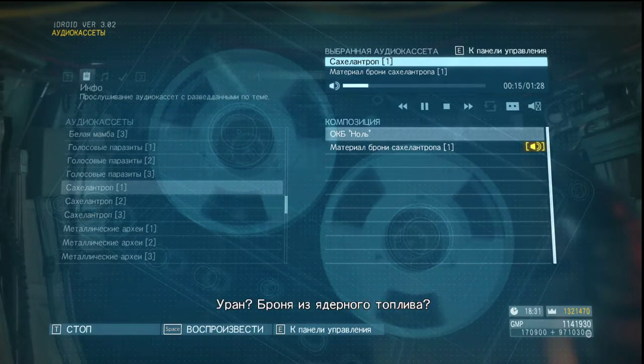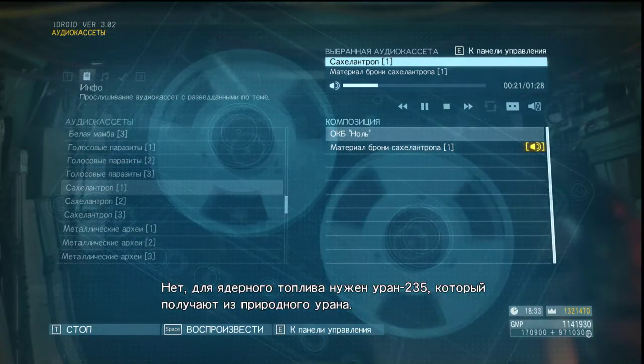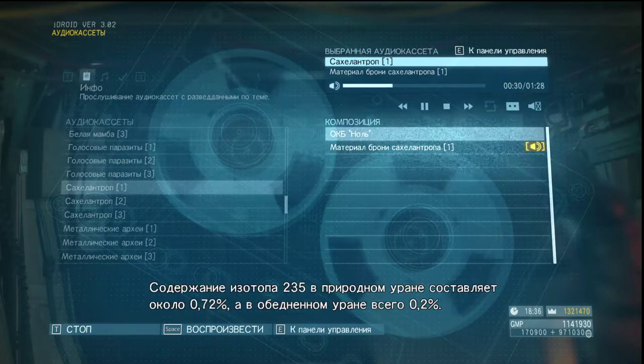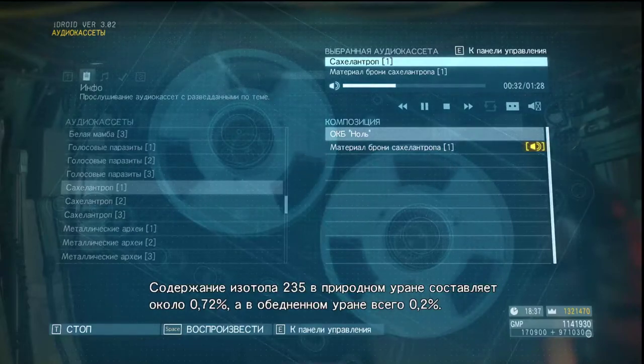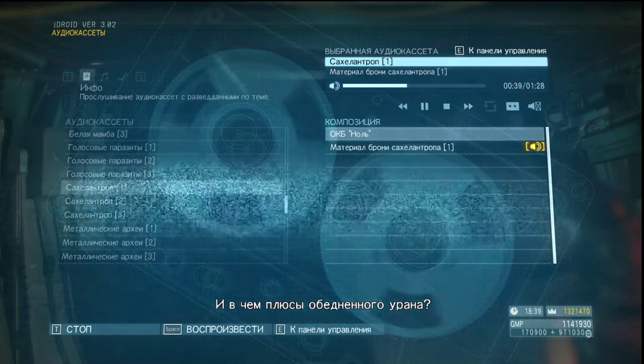Uranium? They're using nuclear fuel for armor now? No — what they use for nuclear fuel is uranium-235, which is extracted from natural uranium. Depleted uranium is a by-product of that process, sort of like the leftovers — the garbage. Uranium-235 makes up 0.72% of natural uranium, whereas depleted uranium contains only 0.2%.